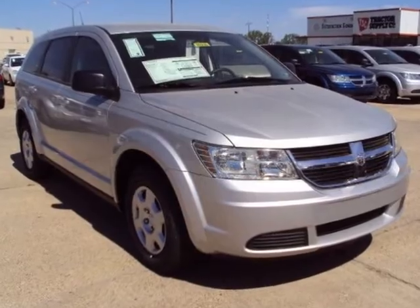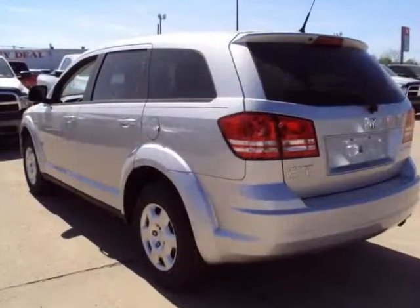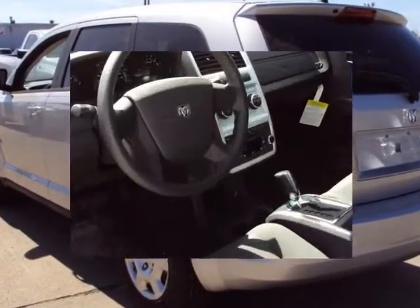We think you will love this new 2010 Dodge Journey FWD4 Dora SE. It comes fully equipped with air conditioning, power steering, power windows, and many other features.